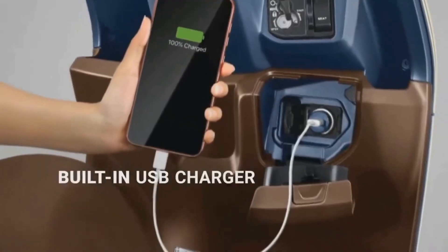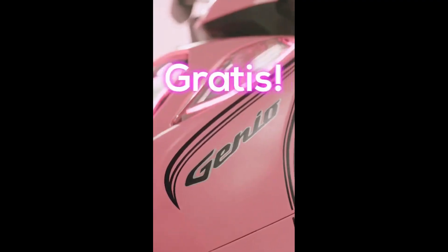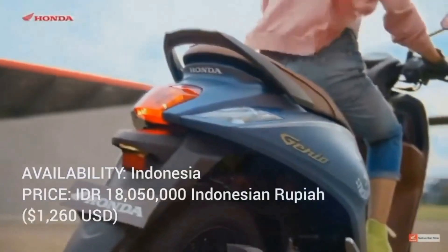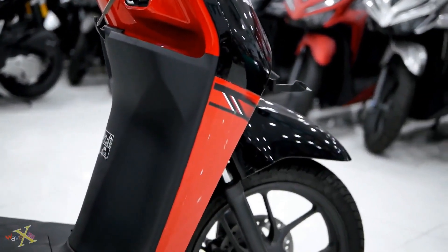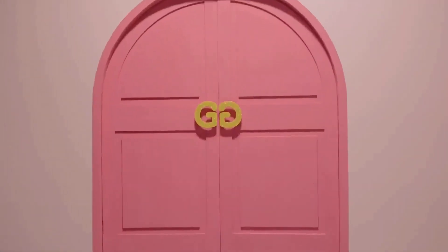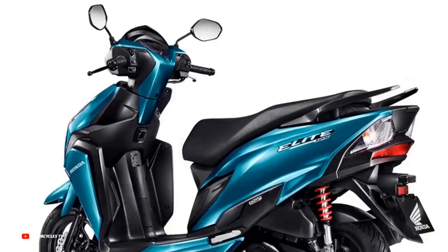The Genio 110 has also been praised for its reliability and durability, with many riders relying on it for daily commutes and long-distance journeys. Its comfortable seating and smooth ride add to its appeal, making it a top choice for riders of all levels. Overall, the Honda Genio 110 has proven itself to be a versatile and reliable motorcycle, with several notable moments and achievements that have solidified its place in the industry.